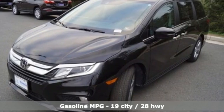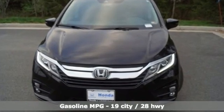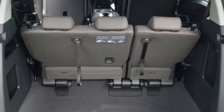It boasts an impressive list of features like these: memory exterior door mirror settings, front heated leather bucket seats, streaming audio, and auto dimming rear view mirror.